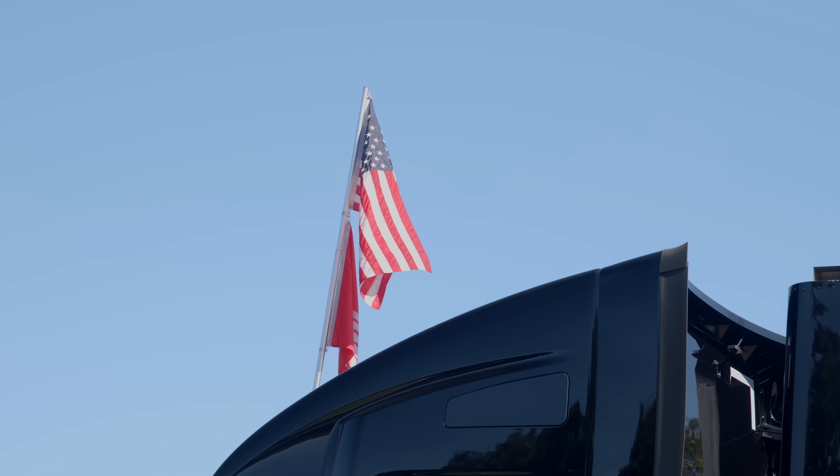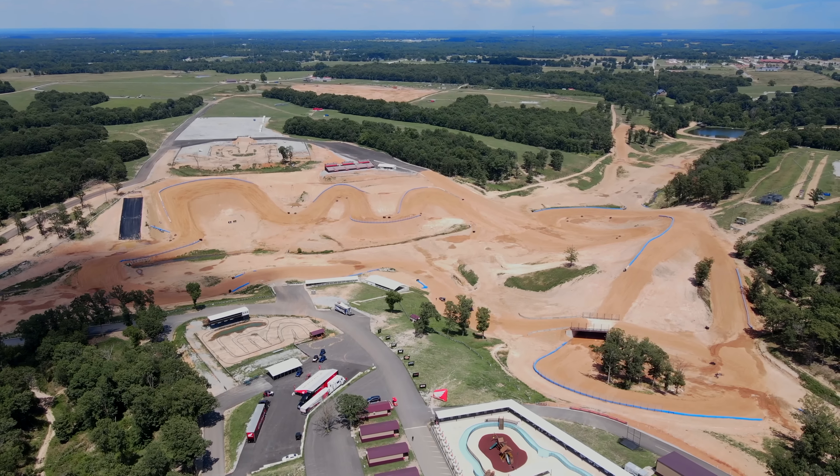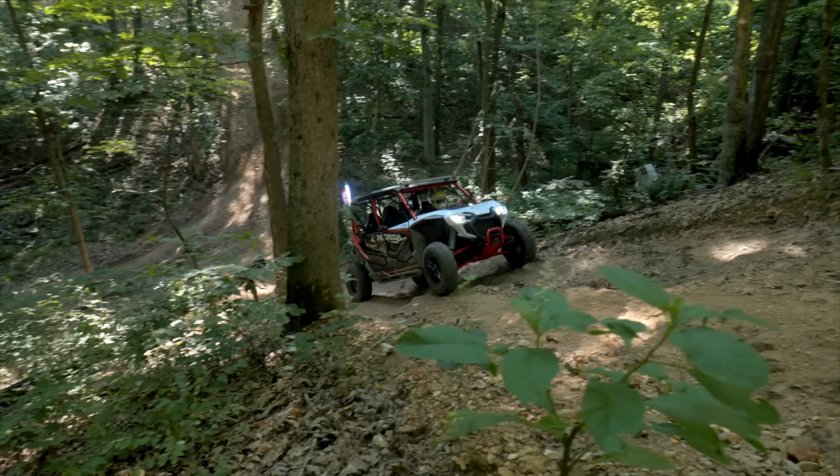The drive event for the four-passenger R model brought a collection of riders representing North American off-road media to experience everything the new Talon 1000 R4 had to offer.